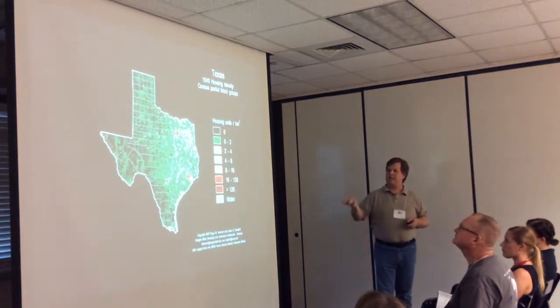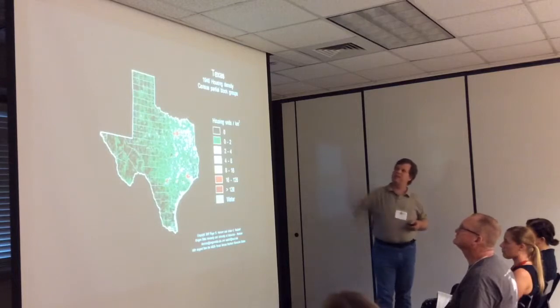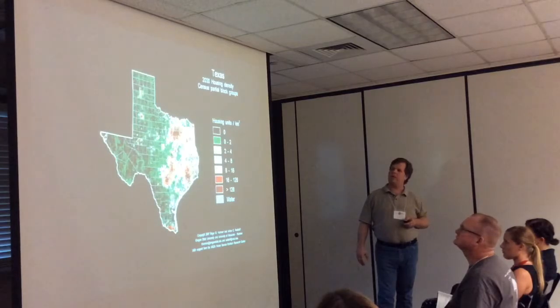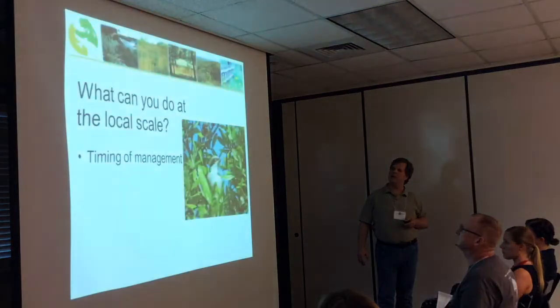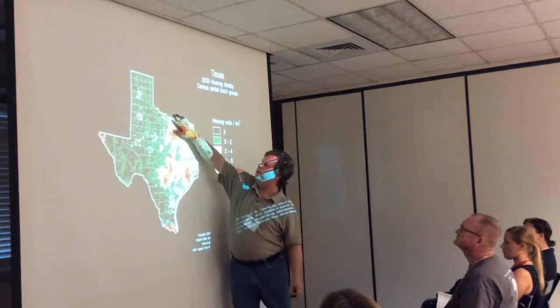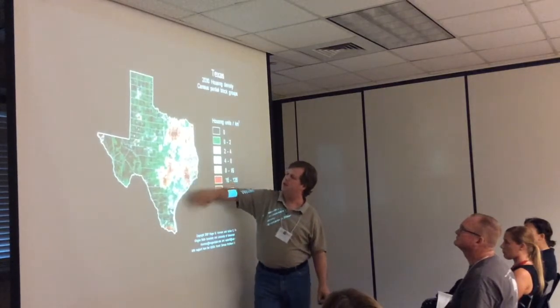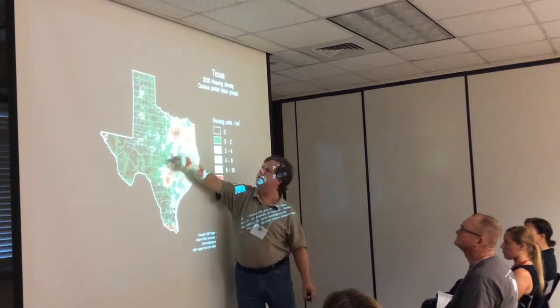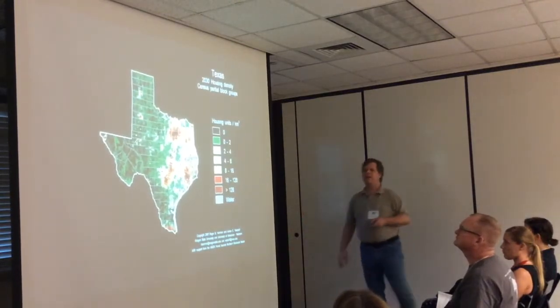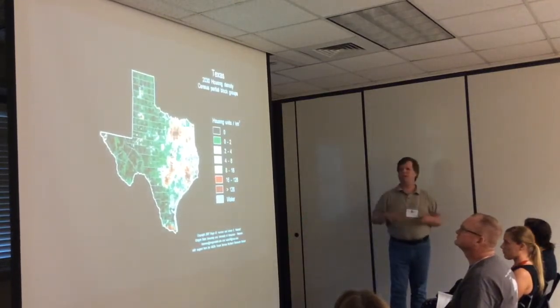Another factor we have to keep track of is housing density — starting in the 1940s in Texas, with models showing where people are going to go through 2020 and 2030. For what we work with in the Oaks and Prairies, we have almost all the people except Houston to worry about in Texas and up into Oklahoma. The question is how do you work with that kind of area, and where can we be helpful?